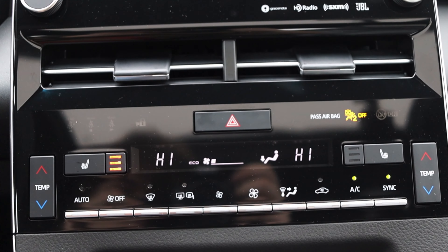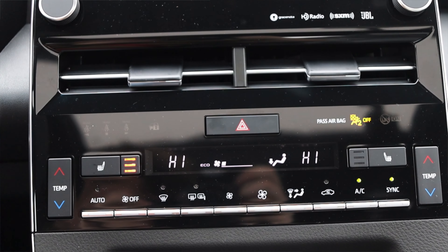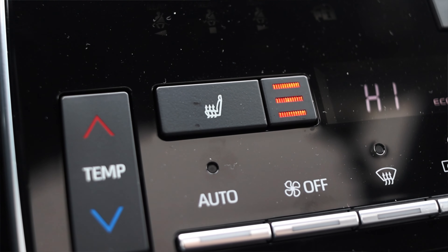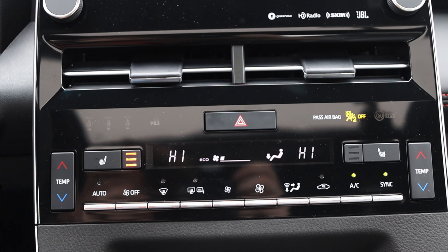Getting below the infotainment center, we have our climate controls — very sleek, modern, and angular. I like it a lot. We do have three levels of heated seats for both front occupants, fan controls, and heated mirrors. Anything you really want is right there.